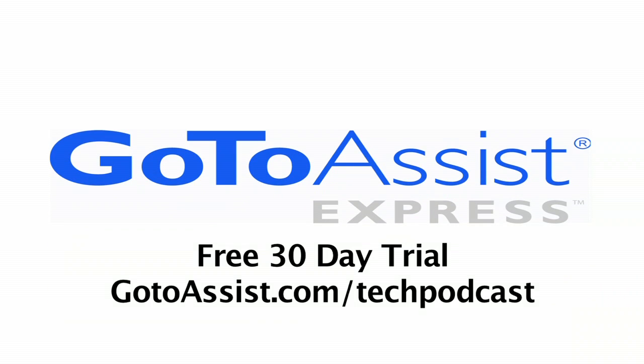This episode is sponsored by GoToAssist Express. Hey folks, we're here at Digital Experience, and I'm with Ronnie at the Z-Boost booth.